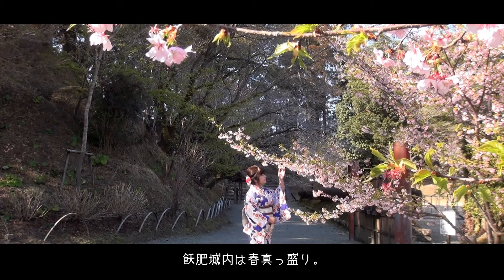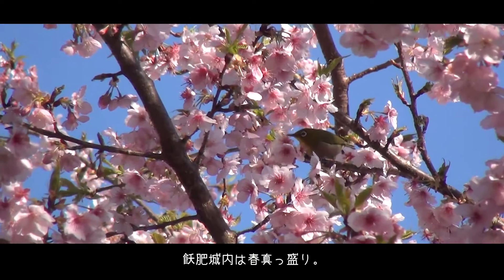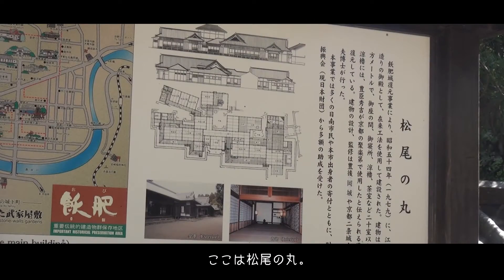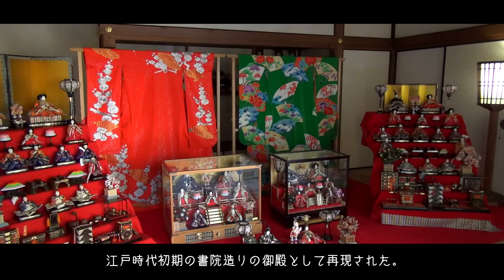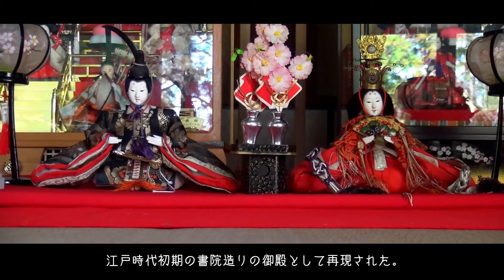Obi is now at the peak of spring. Next, you will come to the Matsuo-no-maru, a reproduction of a Shōinzukuri structure, an early Edo period style building.